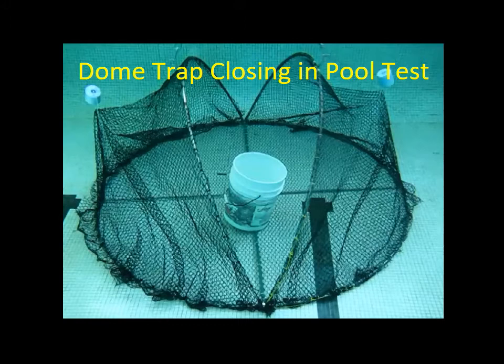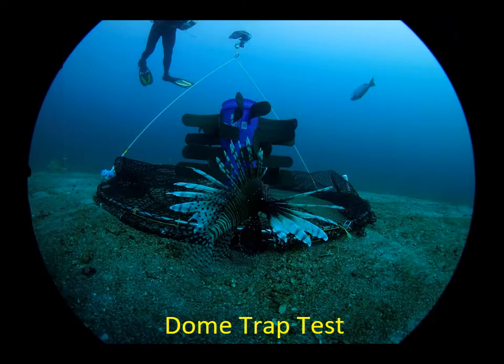This dome trap was built to remove all uprights, with the exception of the FAD. It attracted lionfish, but the flat frame descended too slowly through the water because of resistance. It also had a solid central FAD, which made it difficult for a fishing boat to carry a lot of traps.